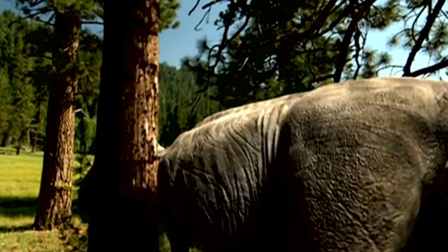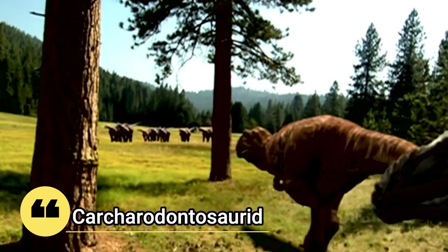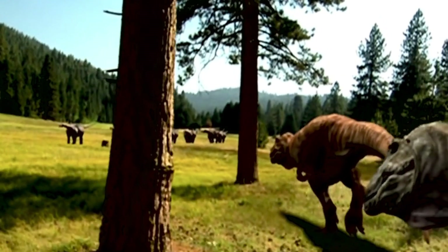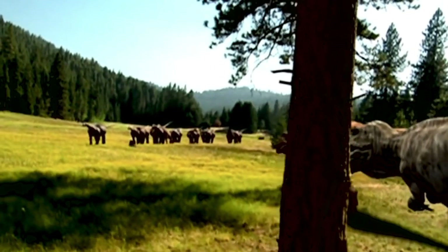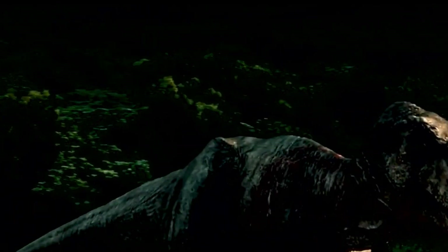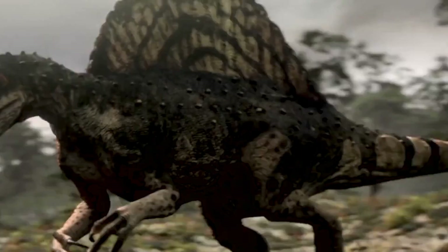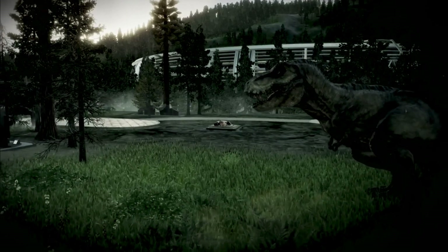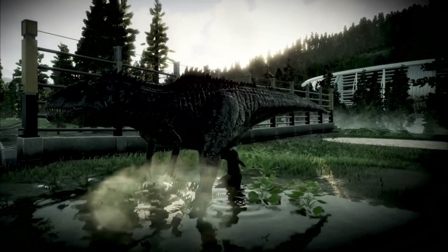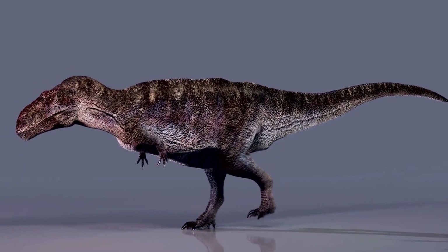According to the researchers' findings, the new species is the most complete Carcharodontosaurid yet from the southern hemisphere. Carcharodontosaurid refers to a group of carnivorous theropod dinosaur species. But the anatomy of this group and other giant carnivorous dinosaurs like T-Rex and Abelosaurids are defined by large skulls and feet and tiny arms. According to the researchers, this kind of anatomy is still weakly understood, but Meraxes gigas may be putting more pieces of the puzzle together.